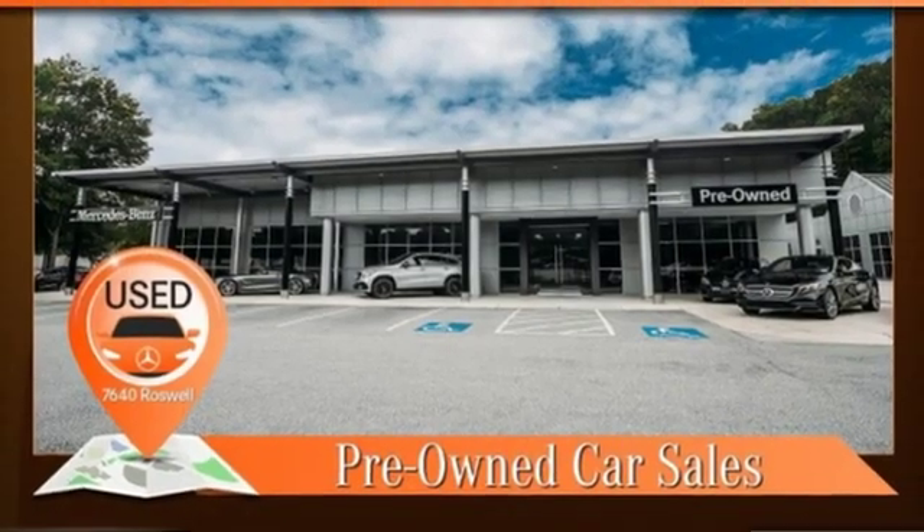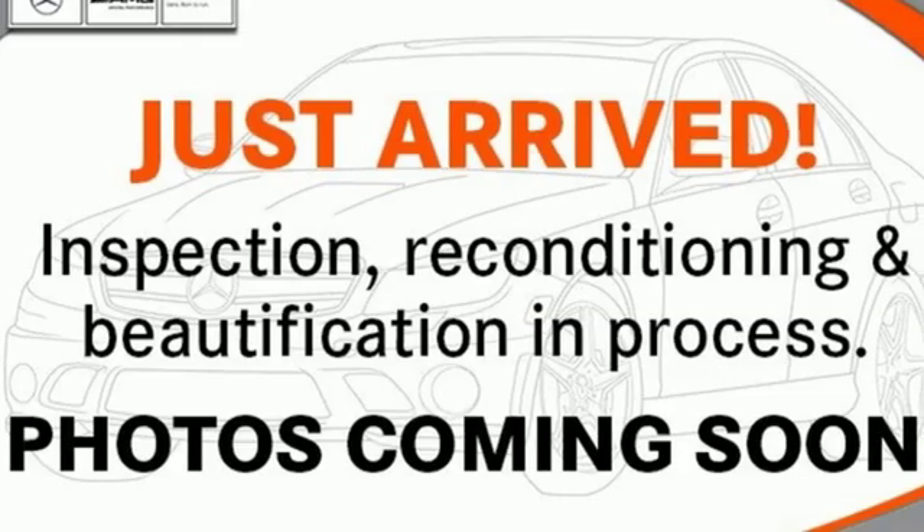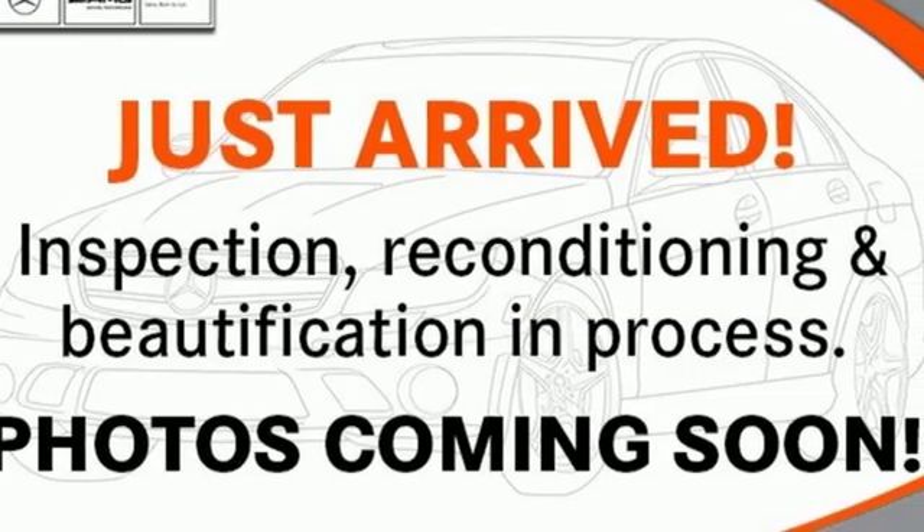Wi-Fi hotspot. Dual zone climate control. Auto dimming rearview mirror. And twin turbo V6 engine.